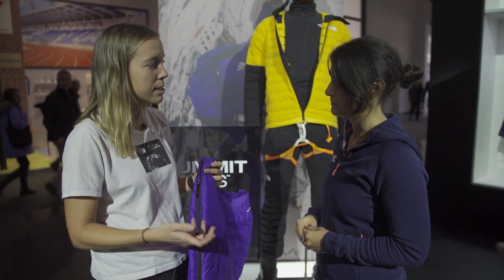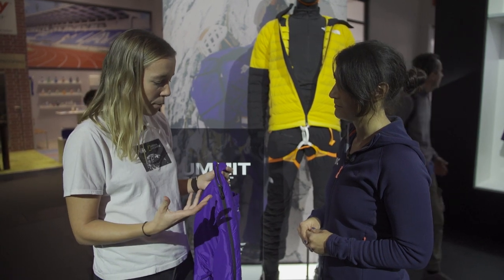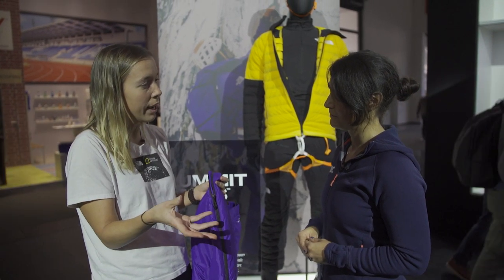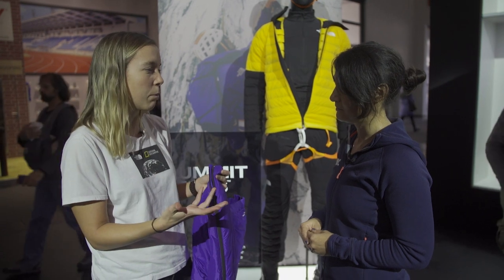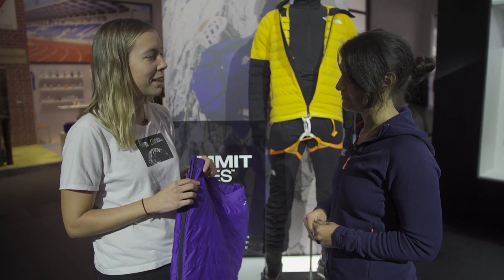They want to go faster, they want to go lighter, they want to go in a more minimalistic way. And while they were changing their approach to high alpine climbing, we felt we had to do the same thing. That's when we started the Advanced Mountain Kit, and this is one of our biggest innovations within it.